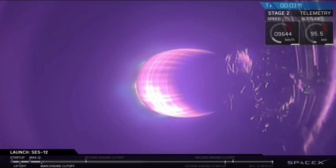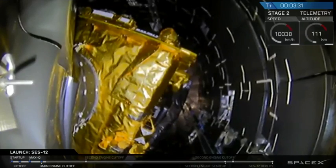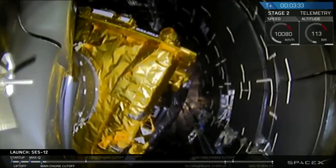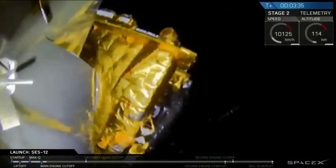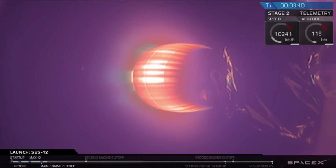Good for stage performance. We're coming up on the next major event, which is the deployment of the fairings — those aerodynamic shields surrounding SES-12. And the fairings have deployed.